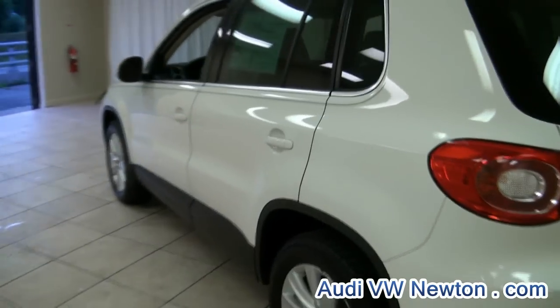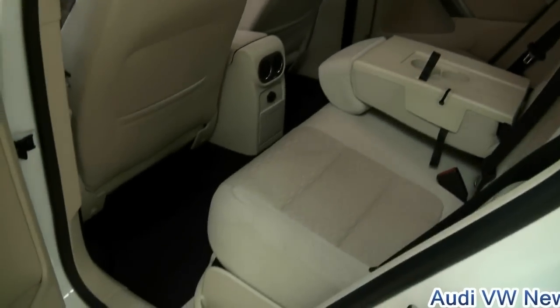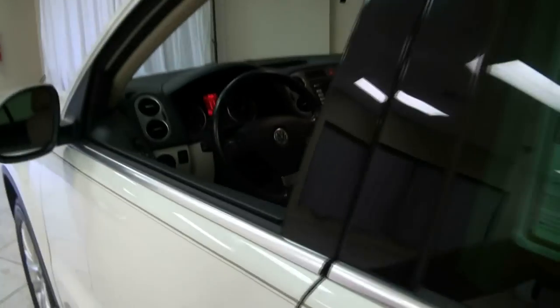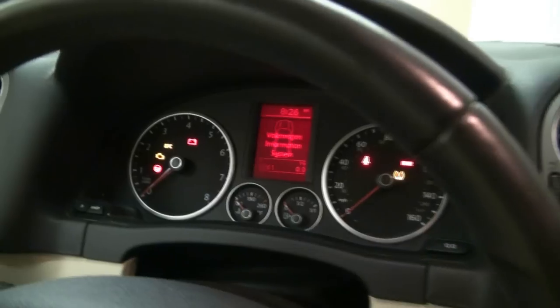It does have the mud flaps. It has a huge overhead console. The odometer reads 47,261 miles.